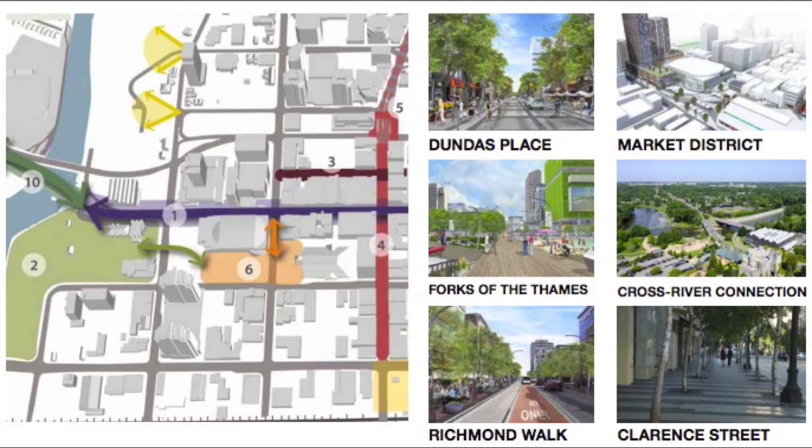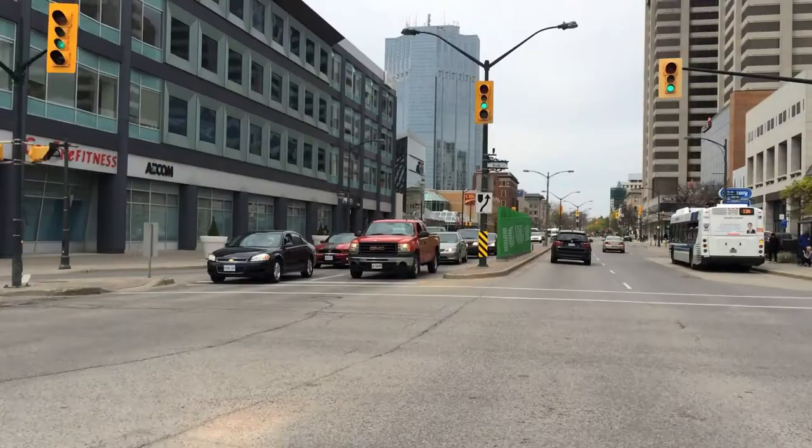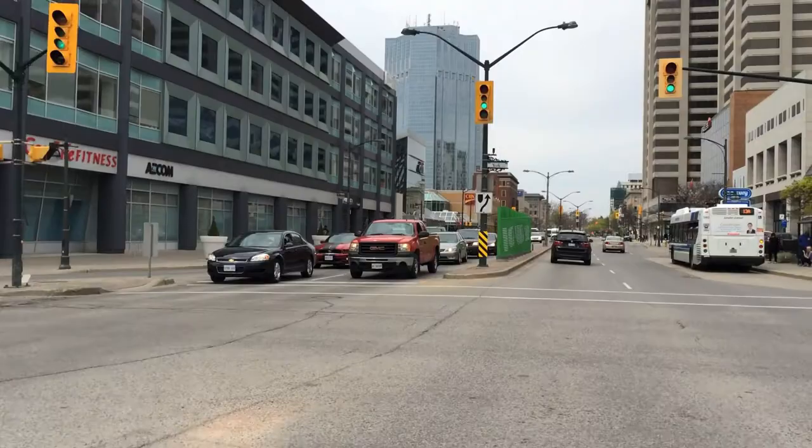Spaces where pedestrians can stroll freely, shops and restaurants can thrive, and farmers markets can bustle, while simultaneously accommodating the city's need for an effective transport system.